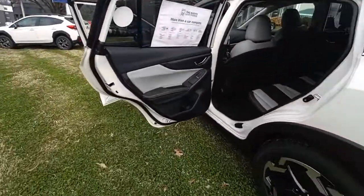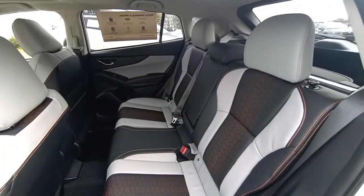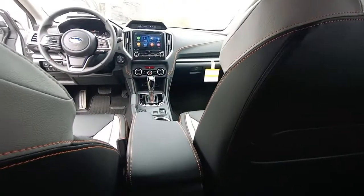The following are some of this vehicle's highlighted options: all-wheel drive, keyless entry, fog lamps, lane-keeping assist, remote engine start, adaptive cruise control, keyless start, heated mirrors, backup camera, and satellite radio.